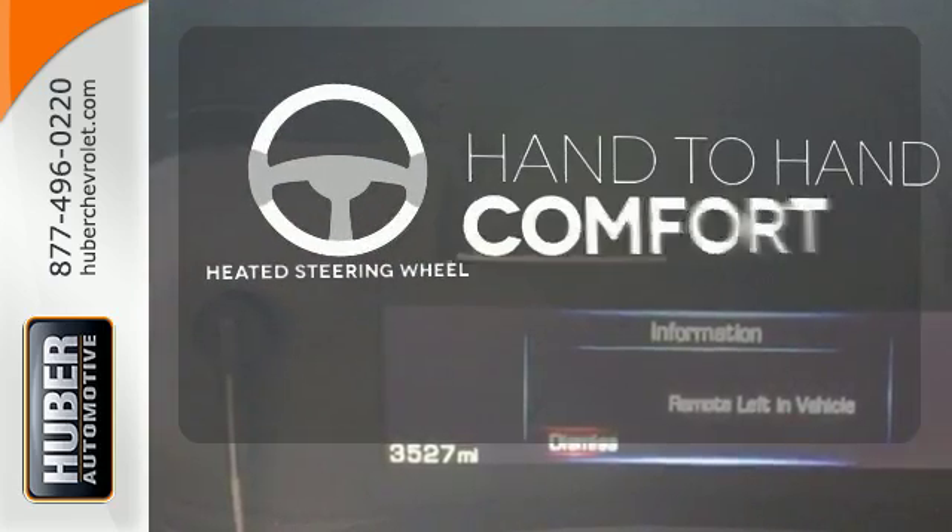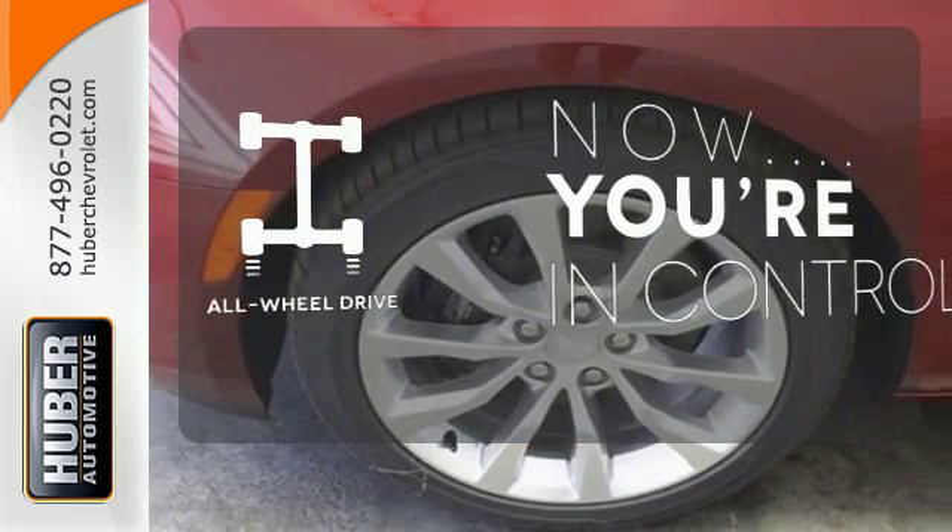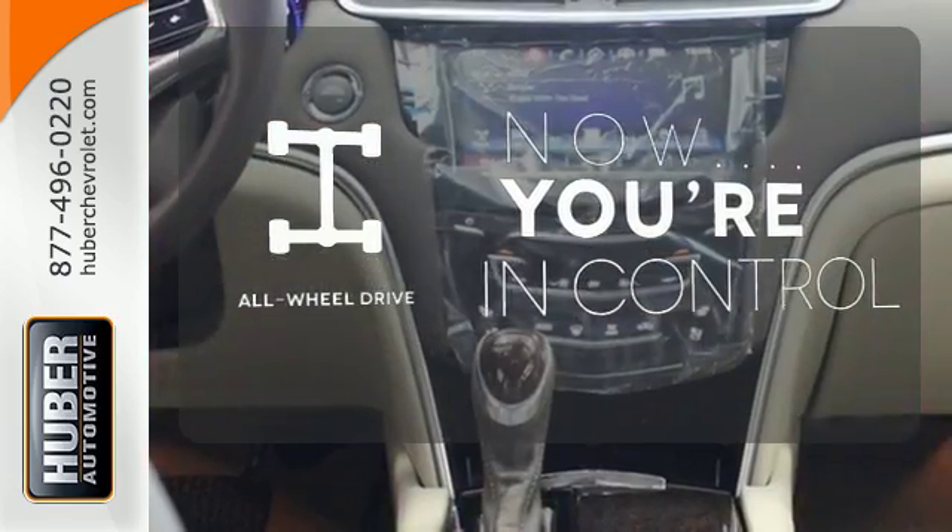The heated steering wheel gives you another layer of comfort on those cold days. This vehicle with its grippy all-wheel drive can handle anything Mother Nature throws at you.